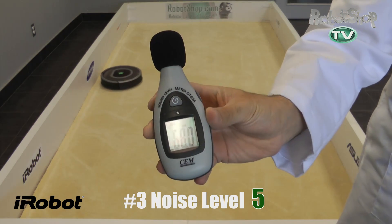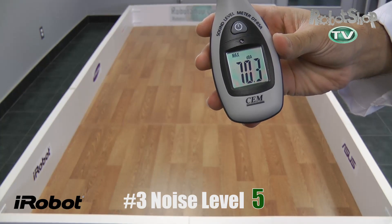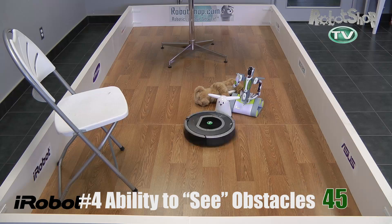Now noise level, number three. It's only marginally quieter than the 560, but it's marginally quieter enough that it gets 5 out of 25 points. The difference is noticeable, so it's a nice feature to have.